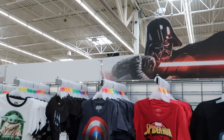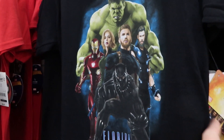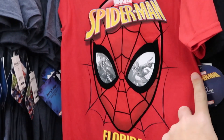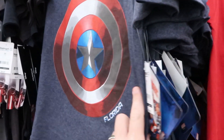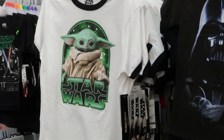There's a fun setup with Darth Vader and Yoda. Kids shirts include Avengers with Black Panther saying Florida for $9.47, Spider-Man with Florida on the bottom for $9.47, Captain America for $9.47, Darth Vader, and Yoda in a Ringer tee.